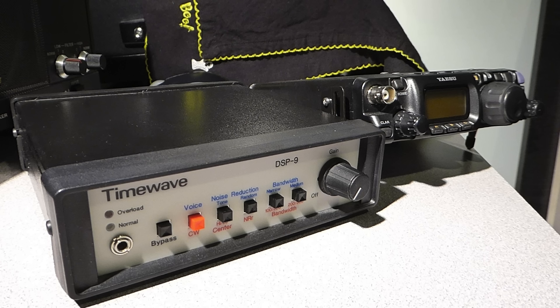Here is the DSP-9 shown next to the 817 for a size comparison. It's compact with a fairly simple user interface. Starting on the front panel, there is a 3.5mm stereo headphone jack. Next up is a bypass button that allows the unfiltered audio to be fed unprocessed to an external speaker. Note that the DSP-9 plugs into the transceiver's audio output jack, and an external speaker must be used with the DSP-9. Regardless of the position of the bypass button, the DSP-9 must be powered on or audio will not be sent to the external speaker. The next button allows for switching between voice and CW modes, which really changes the settings available on the next four push buttons. Since I use voice modes exclusively, I will not spend much time addressing the CW feature set.